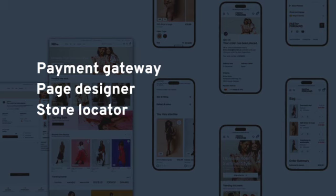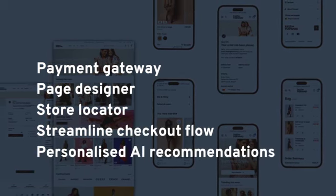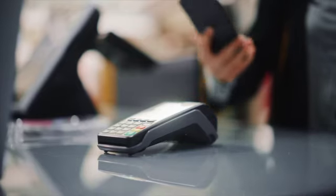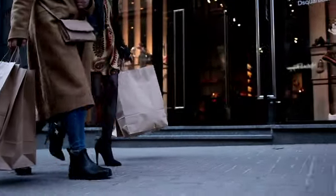page designer, a store locator, streamlined checkout flows, personalized AI-based recommendations, and much more. All of this is based on best practices from years of retail experience to increase conversion.